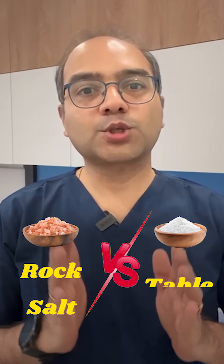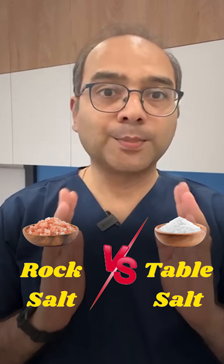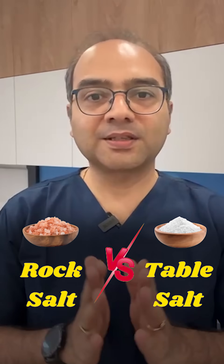Patients often ask, 'Doctor, should I stop regular salt and use Himalayan rock salt for my BP?' Let's bust the myth with science.